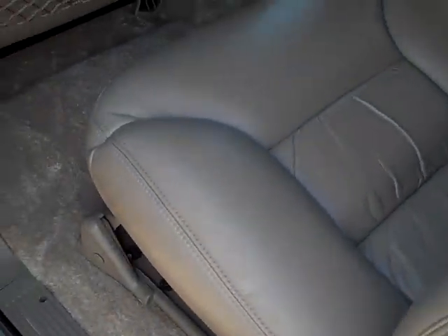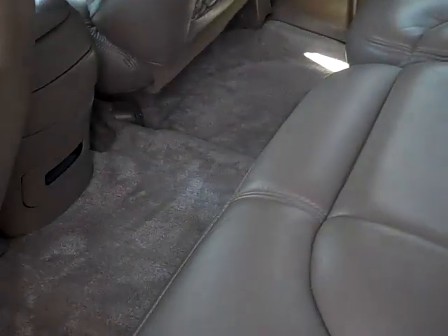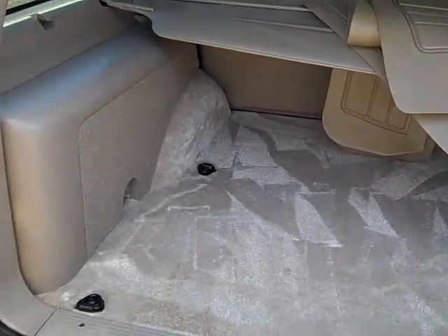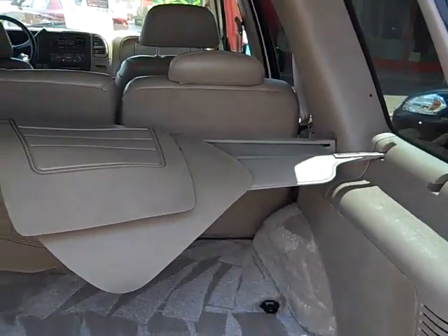The second row seats are very comfortable, very plush — a ton of room. Flip down center armrest. These seats do fold up and forward and they lay flat, so it gives you a ton of room in the back. The barn doors — we have a ton of room in the back here, with all the formats and a privacy cover.